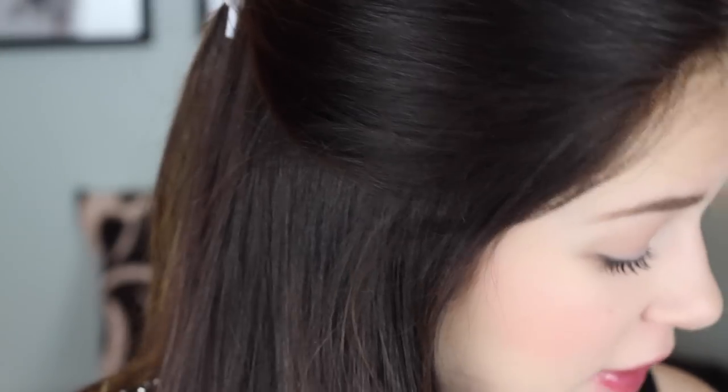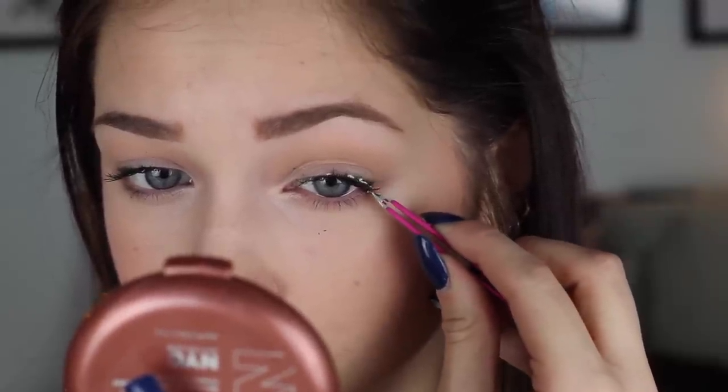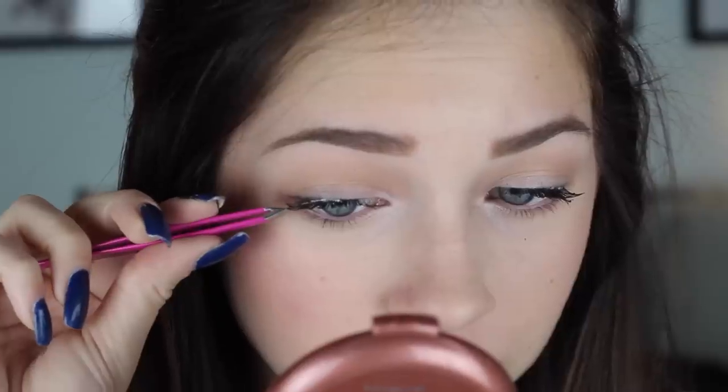Now I'm going to curl my eyelashes and go in with some mascara — this is Maybelline The Falsies Waterproof, because I don't use mascara unless it's waterproof. Before I add lower lash mascara, I'm actually going to take false eyelashes. These are the Ardell 108s. I'm going to cut them down so that they're only the outer half of the lash, and then lay that down on the outer corner. That's going to add a bigger eye effect and open up my eye. Now that the lashes are on, I'm going back in with mascara to touch up the inner corners and add some to my lower lashes.